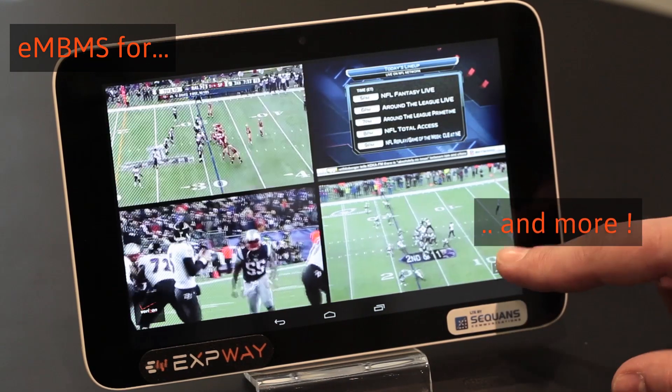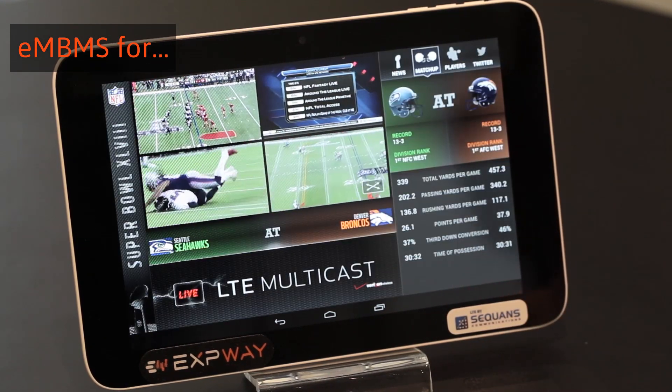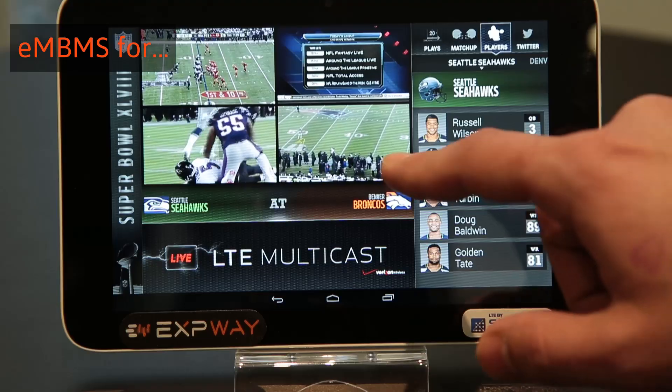Exway's middleware powered a 7-inch tablet with a Sequence modem inside at Verizon's Super Bowl demo.